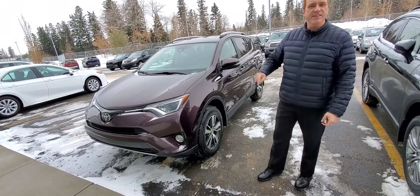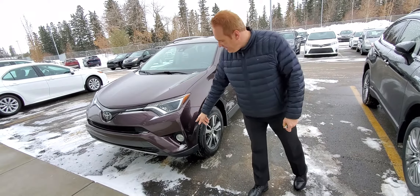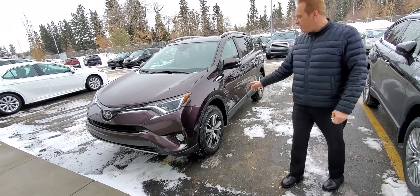A few features on the XLE package. Of course, you've got the fog lights on this one, and you've got the 17-inch aluminum alloy wheels.